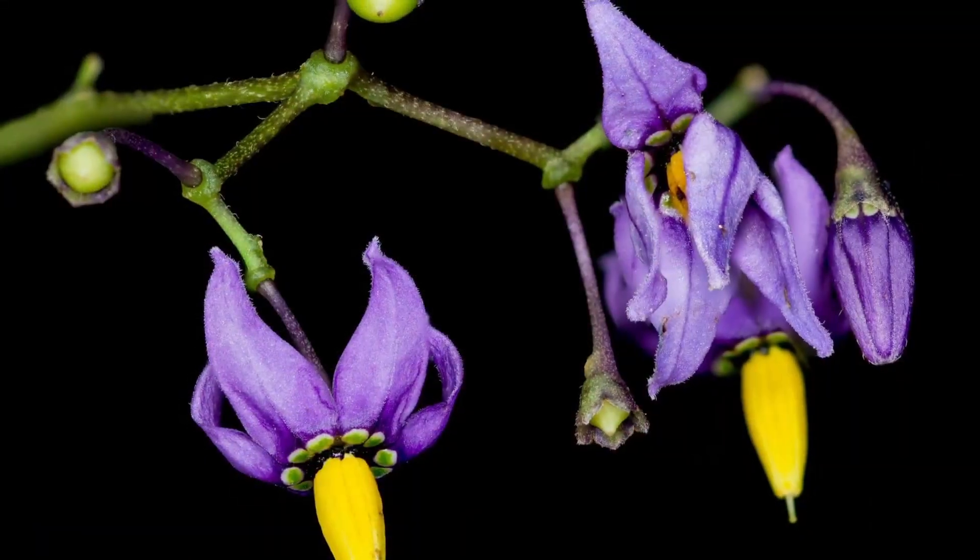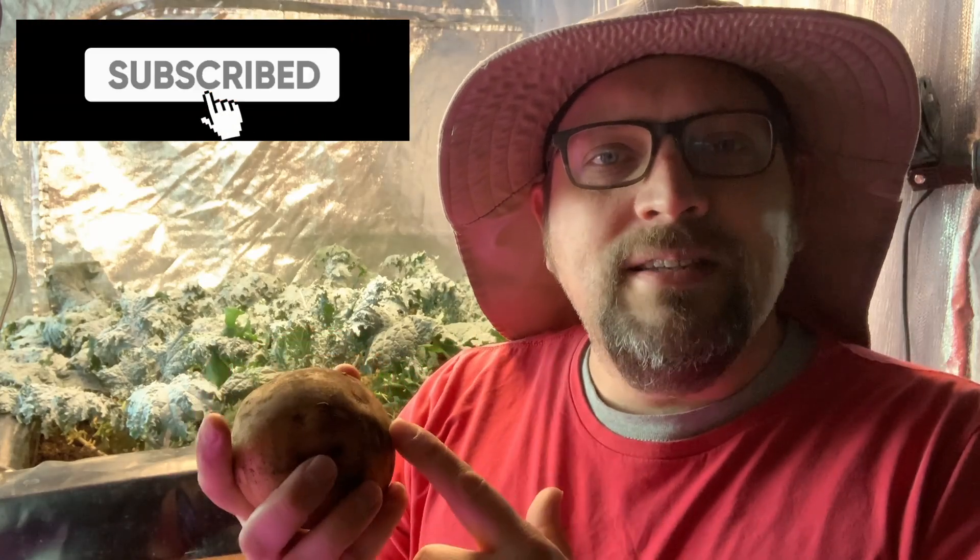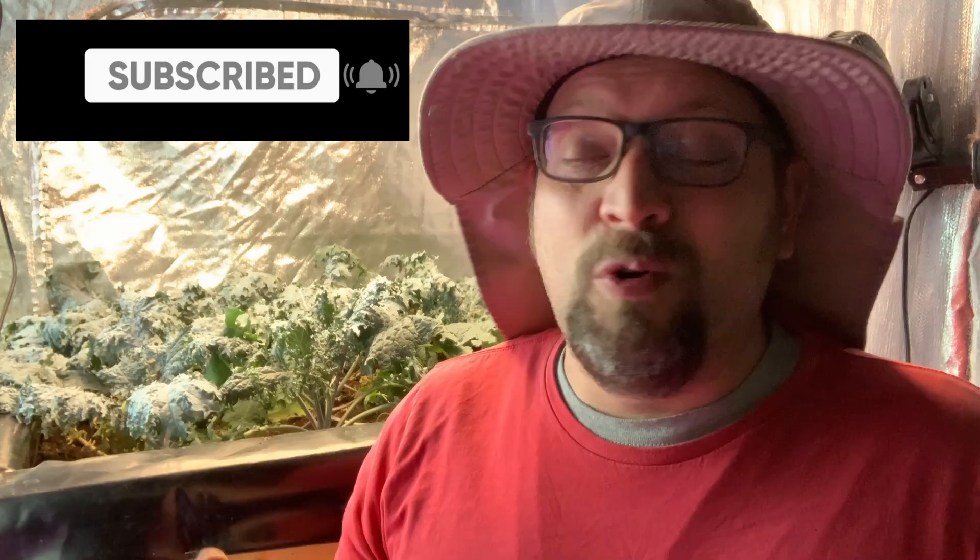Guten gardening, everybody! Today I think I have a fascinating video lined up for you because we're going to be diving into the Solanaceae family, the nightshade family, and we're going to be talking about how some of the nightshade plants are so poisonous, but we've got all of these amazing vegetables that we love to grow.